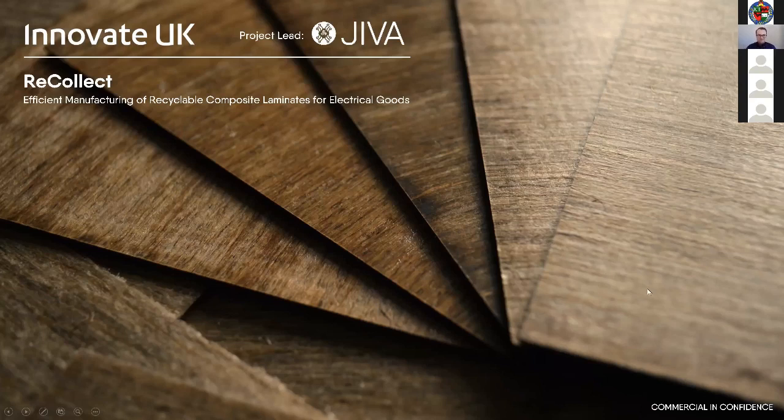Hi everyone, I'm Jack Herring. As Emma said, I'm the CEO of Jeeva and I'm also the project manager of the Recollect project. We're making circuit boards recyclable with the support of Innovate UK.